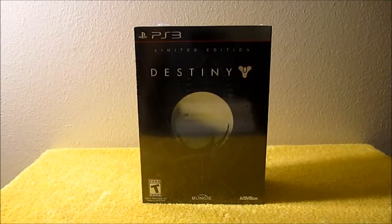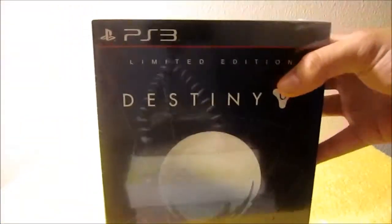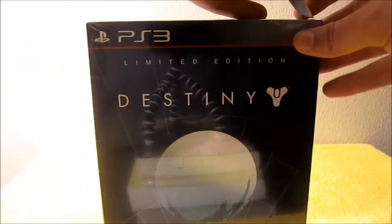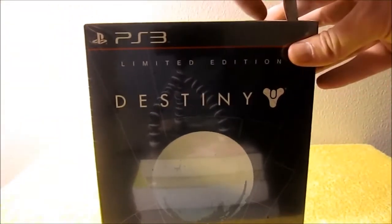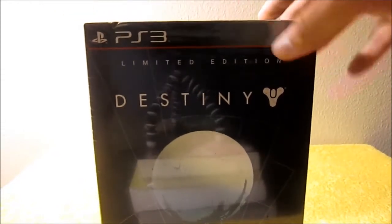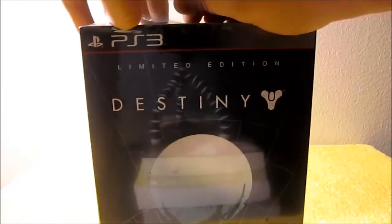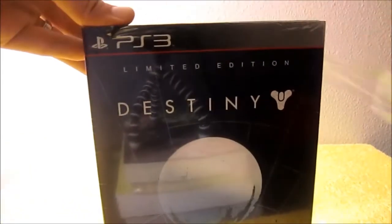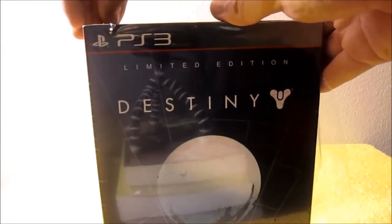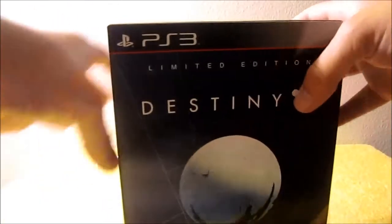Hey everybody, it's Marshall Fryman here for tradeindetectives.com. Today I'm unboxing the limited edition of Destiny for the PlayStation 3. It's the last version available at my local GameStop. It's just after midnight here on the west coast of the US. I hope your launch went well. Did you go to the midnight launch? Did you attend any events? Let us know in the comments below and let us know how that went for you.